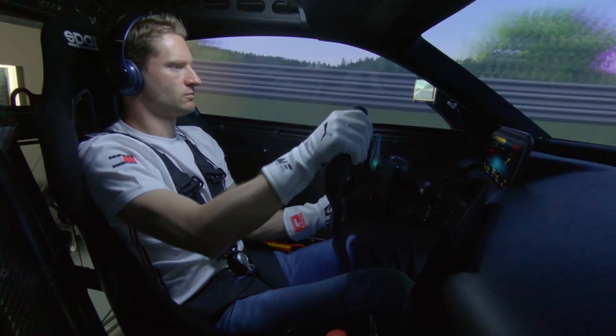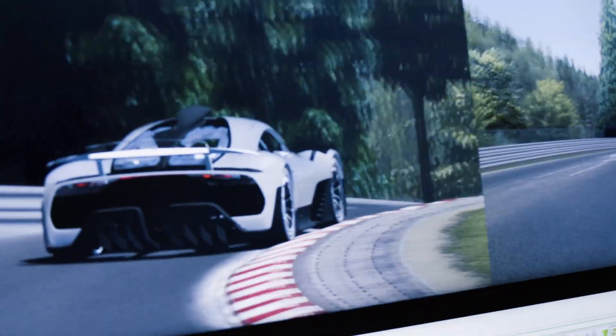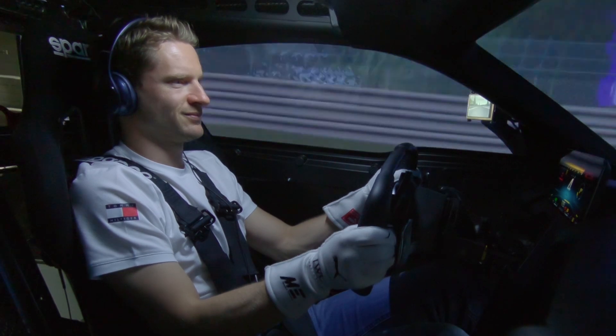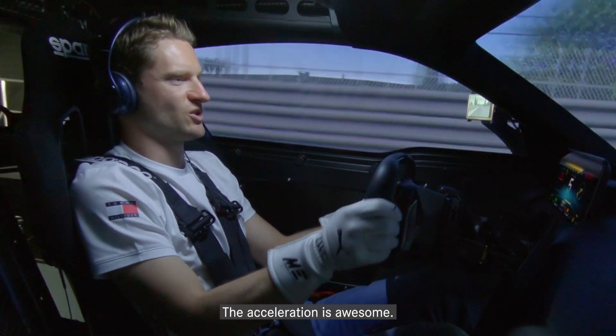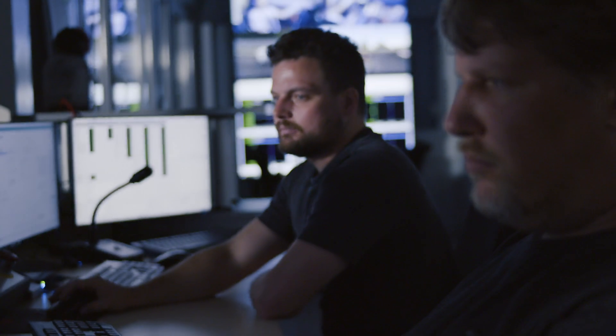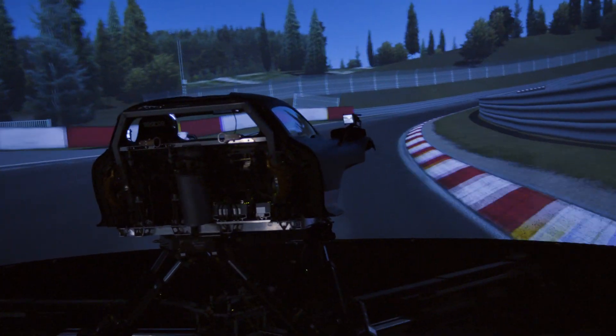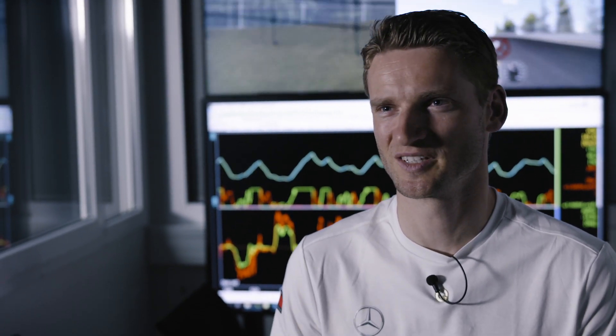They are used to driving at this kind of performance level, so they give you direct and precise feedback. It's amazing! Sitting in the car feels amazing. It's such an amazing project, and when you pull away in the simulator you feel straight away the huge power and very high precision. The car is really all about performance and you can feel that — it puts a smile on your face.